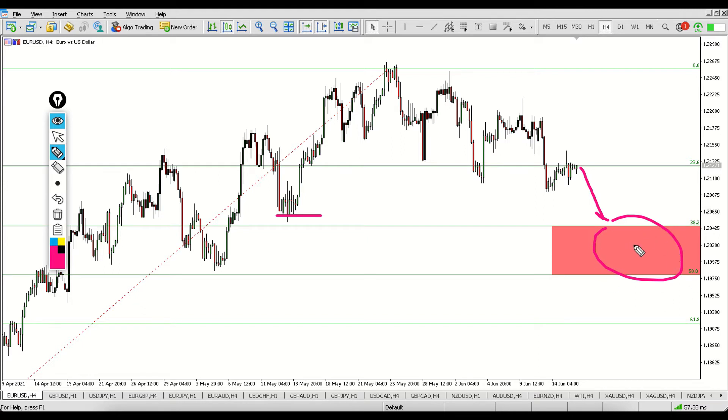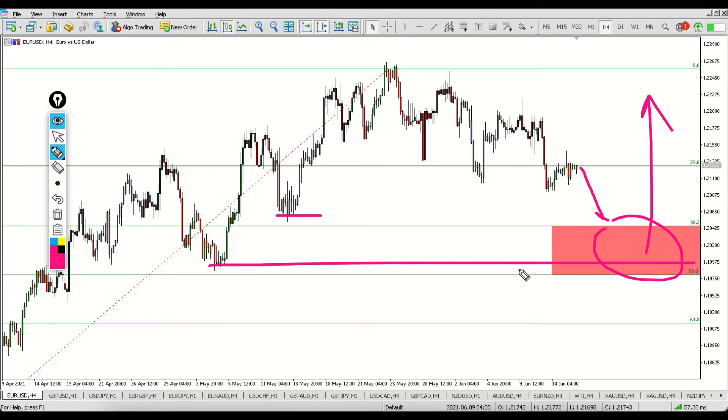Price could find support inside of this zone around the 1.20 level — somewhere around this previous level, or maybe even further down here. I think this will be a better option for us to get involved in a long position from down here, because then we could place a very decent stop loss, which will give us a nice risk-to-reward ratio. I think there is a higher chance that price will fall down before it actually continues higher, rather than just going straight up.